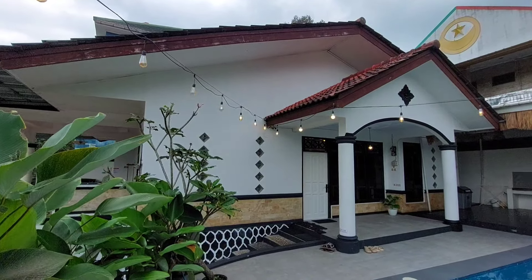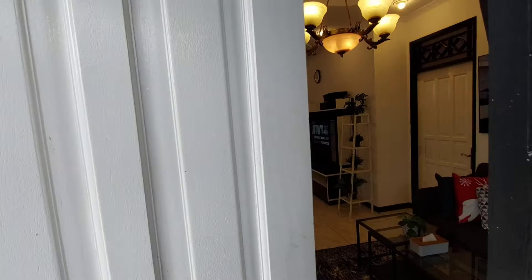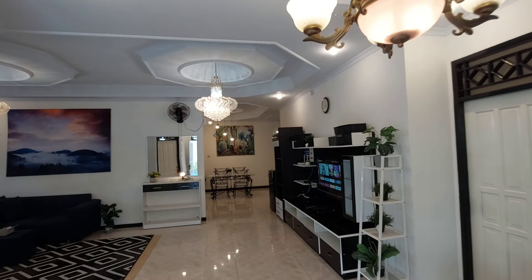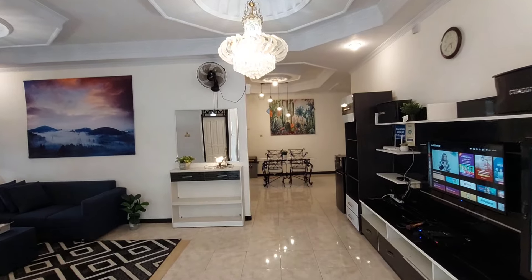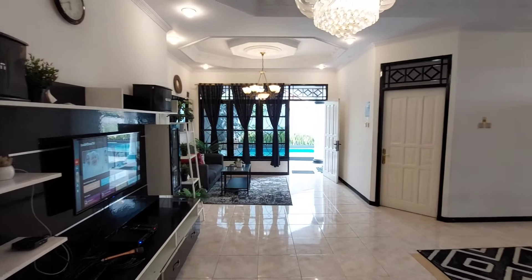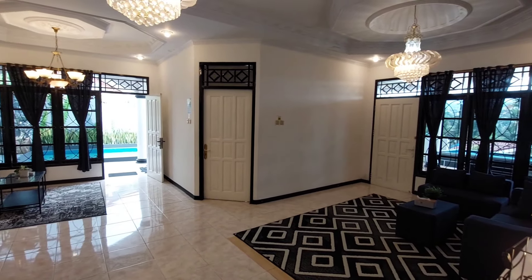Sekarang waktunya kita cek fasilitas dalam yang ada di Villa Soon. Di sini terdapat 4 kamar tidur, dining room, dapur, dan juga balkon. Desainnya open space jadi terlihat luas. Suasananya nyaman dan homey banget, sehingga pastinya seru banget buat dijadikan tempat kumpul bareng keluarga atau teman-teman.